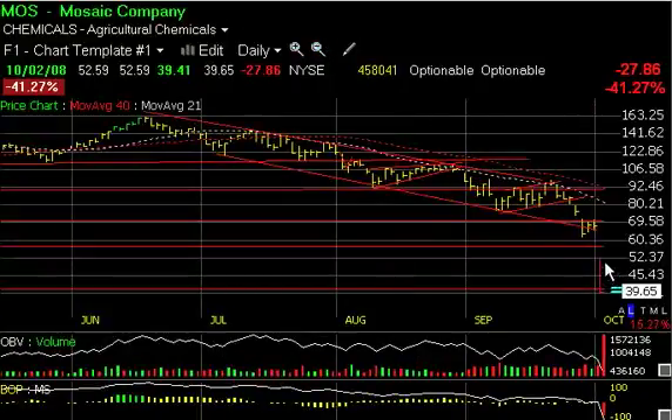Resistance is at 52.37, where the gap was from this morning. Above that, you have the 57.80 zone, which is lateral former price support that was broken — that will be resistance on the way back up.